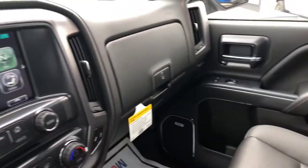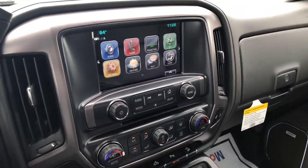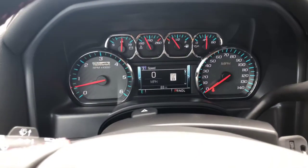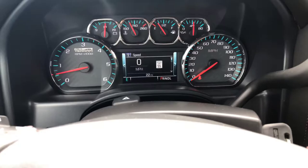It also has a wireless charging pad — very nice vehicle. If you have any questions, Eli, you can reach out to me at 706-453-2500. Once again, this is Cy Freeman at Jimmy Britt Chevrolet. Thank you for your time.